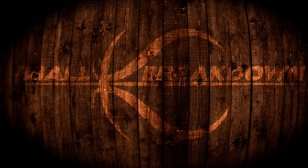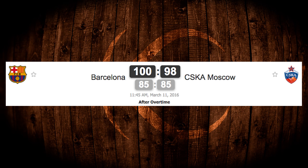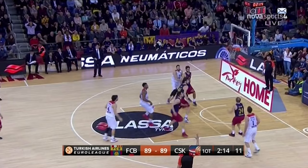Hey sports fans, Coach Nick here and welcome to B-Ball Breakdown. I heard on Twitter from Nikolai Herstov that Siska and Barcelona had an epic game, so I decided to take a look at the last two minutes to see how Barcelona pulled this one out.